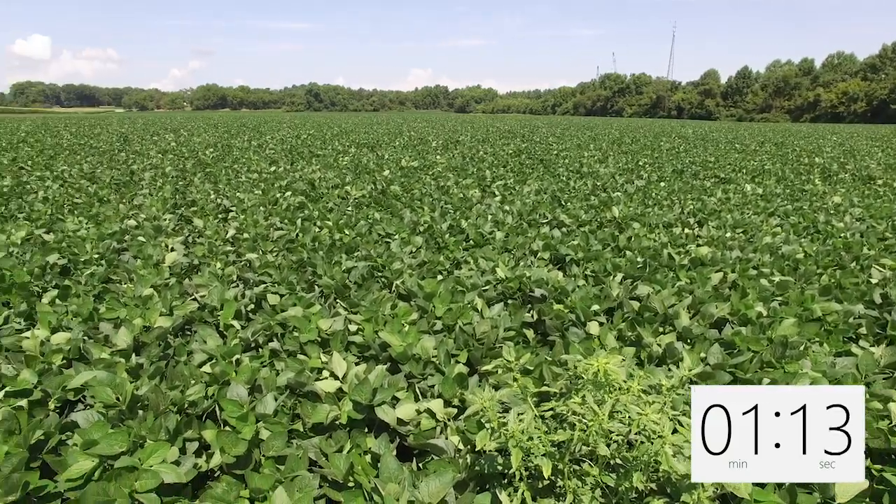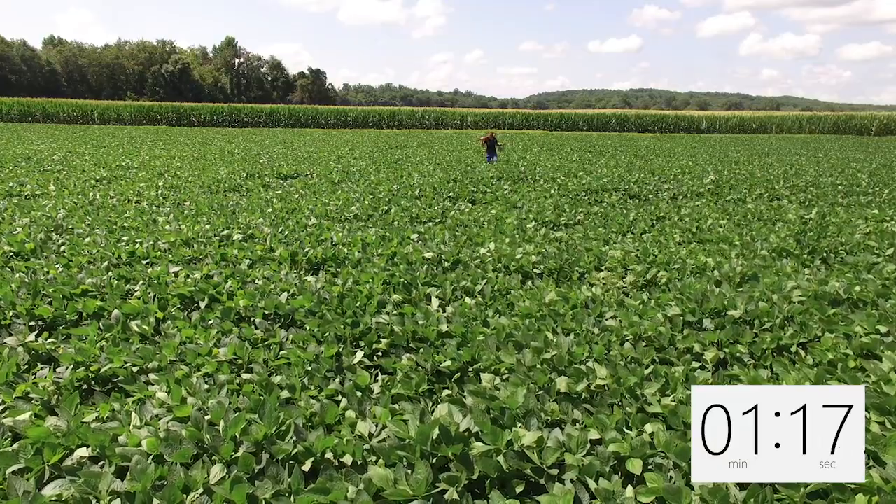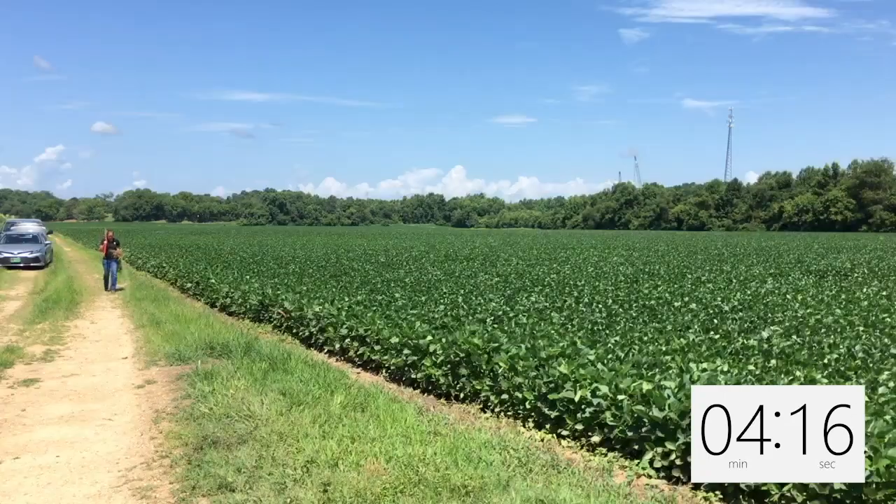The first thing we want to do when we're trying to deal with these resistant weeds is we don't want to let them go to seed if at all possible. If they make a seed and that seed germinates, then we have to control it some other way, and it gets more and more difficult to control some of these resistant weeds every year.